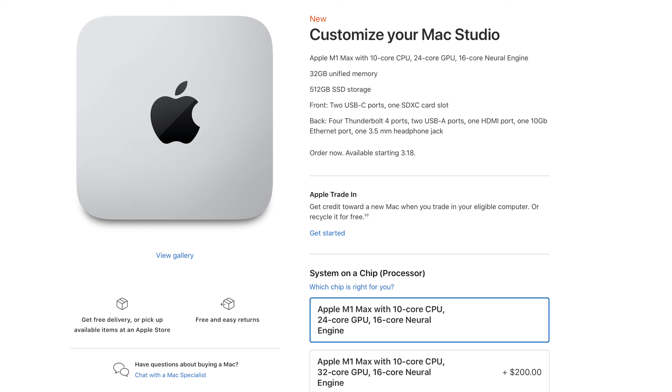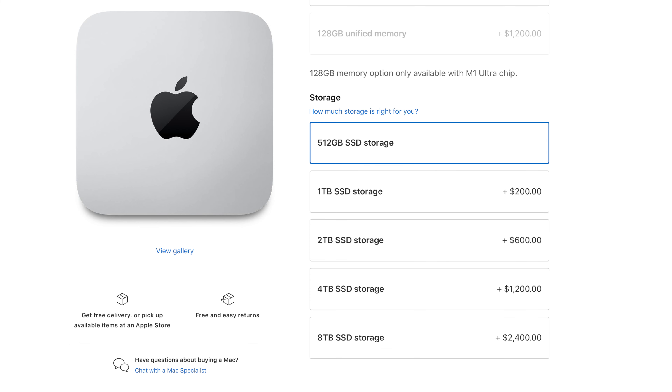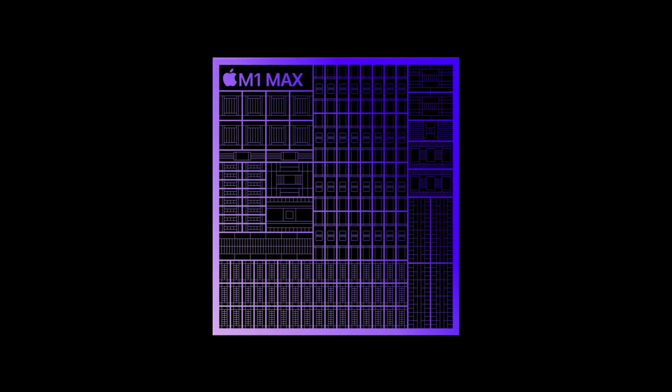The next upgrade option is the SSD storage. For an extra $200 you can go to 1TB, and I highly recommend a minimum of 1TB no matter what. Depending on what type of storage you buy, it can either last a couple of years or 10 to 15 years — it has to do with the program erase cycles of an SSD. If you're always operating around 80–90% full, that last 10–20% is constantly being erased and reprogrammed, which drastically reduces the lifespan of your computer, especially on an Apple where the SSD is soldered into the unit. The M1 Max has your RAM, storage, and processing all as a system on a chip, and while I used to hate this idea, it makes a huge amount of sense from the specifications.